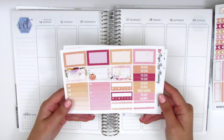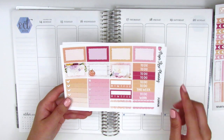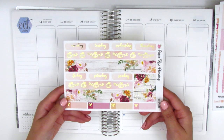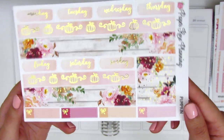On the next page we have half boxes, headers, sidebar trackers, a full box ombre heart checklist, and scallop boxes at the bottom. Then on the last page — the other foiled sheet — there's the bottom wash sheet, date covers, washi strips, and four quarter boxes with a little foiled bow accent on the side.